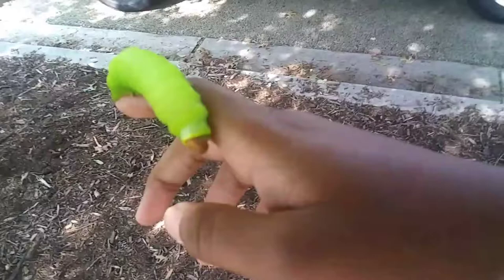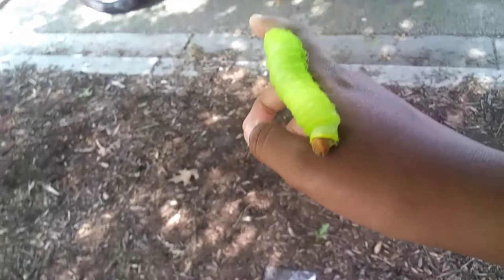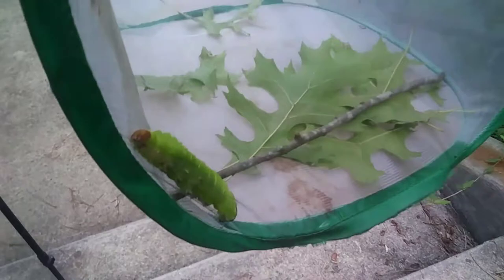So as you can see, the caterpillar is trying to crawl up the side of the enclosure, but it's going up the slippery side instead of going up the fabric side where it can crawl up more easily. So I'll give you another update on this caterpillar when we get back home.